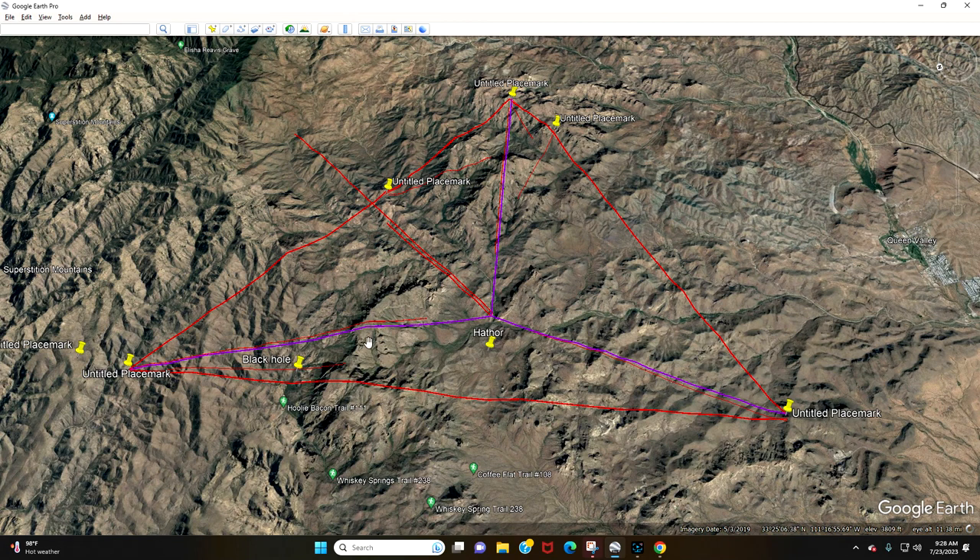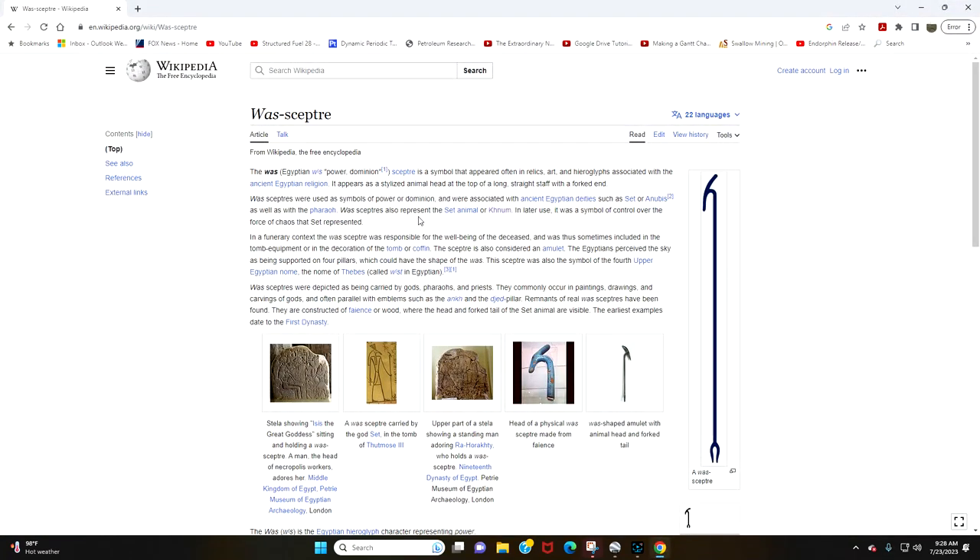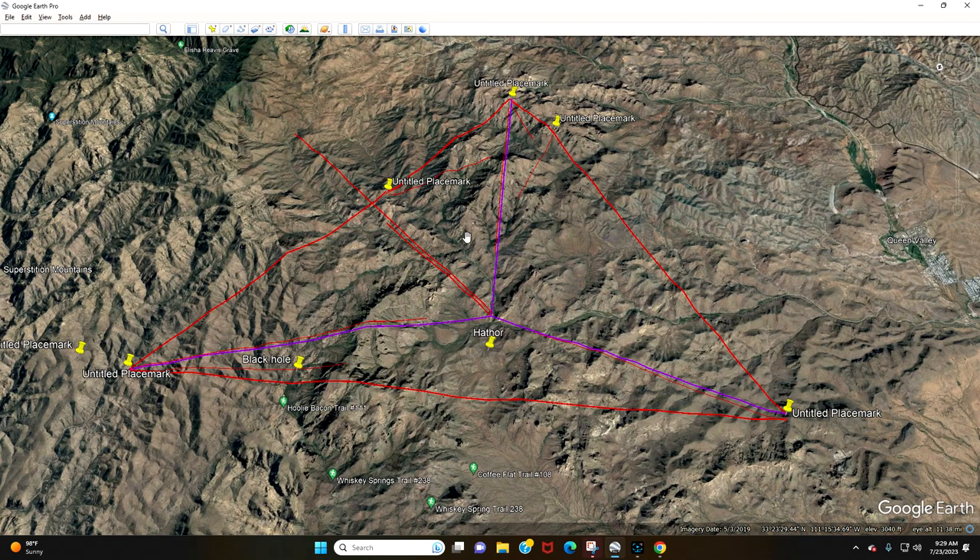That's where all that Kundalini starts at your tailbone and goes up — maybe that's where that came from. The Wasp Scepter — it's definitely got some interesting qualities. It's a stylized animal head; what Egyptologists know was a forked end. Here's the Wasp Scepter with this odd long head of some kind of animal. They're not sure what it is, but I say it's this geological formation here at the Sacred Valley. It's associated with the deities of Set and Anubis, and we can see that here as well.